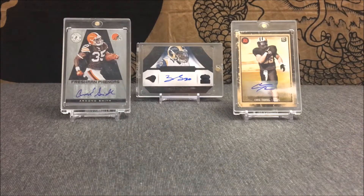Basically that's been all for this mailday — just that four card lot I picked up on eBay. I hope you guys have a great weekend. This has been Cardboard Cellar, hope you guys enjoyed.